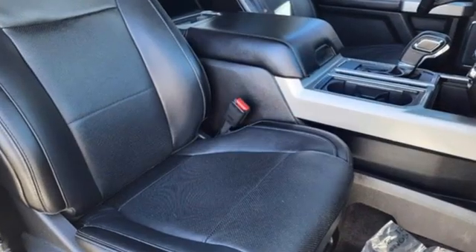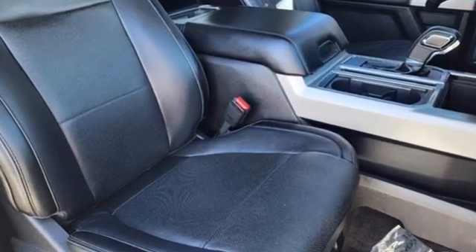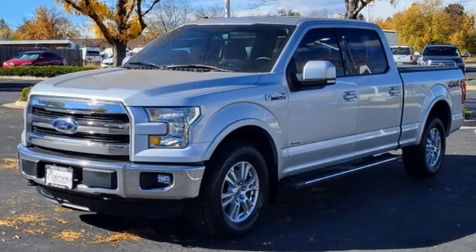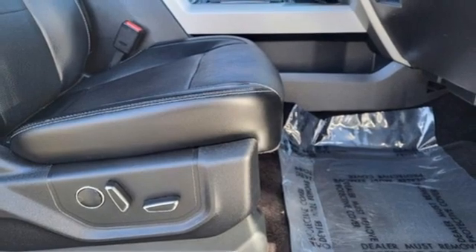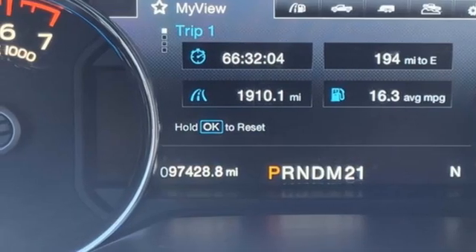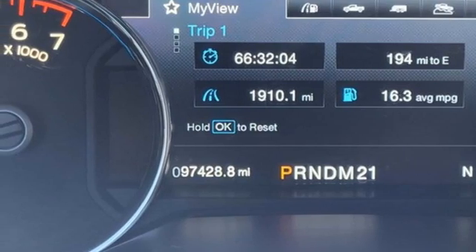V8 engine, 4-wheel drive, automatic transmission, active grille shutters, wireless audio streaming, Bluetooth, manual tilting steering column, aluminum wheels, electronic shift on the fly, and AppLink.